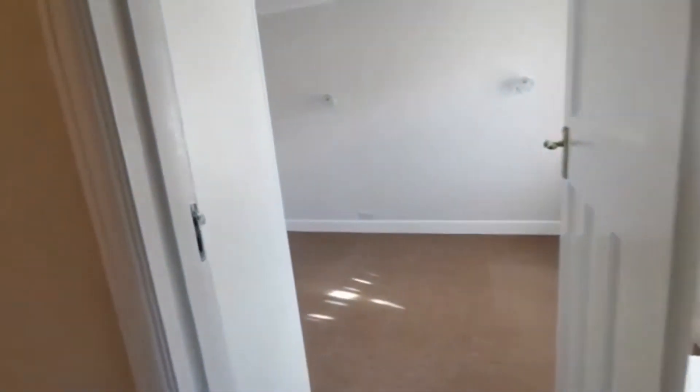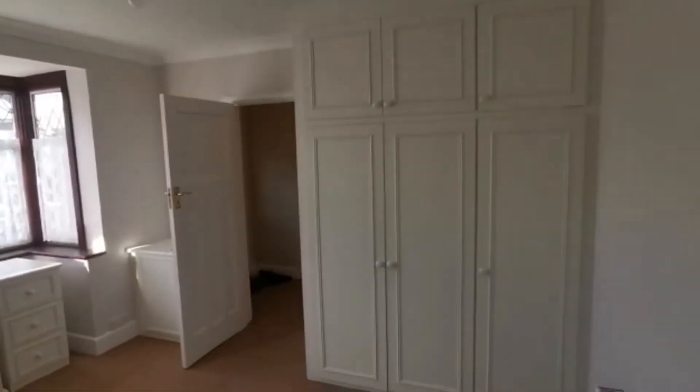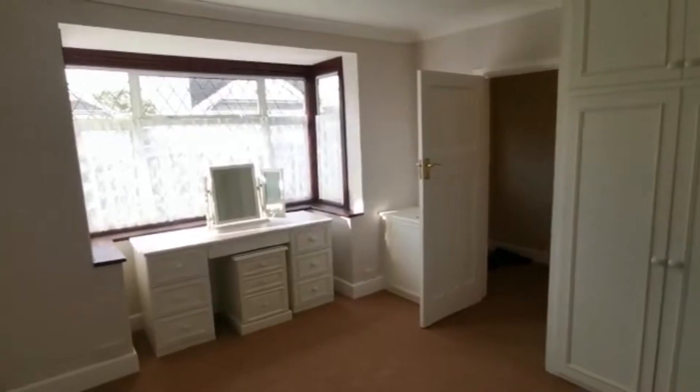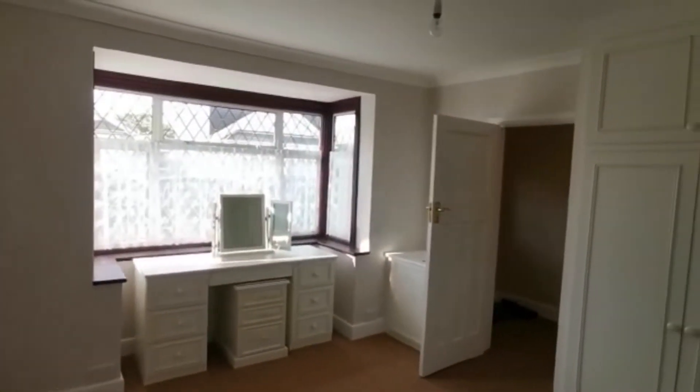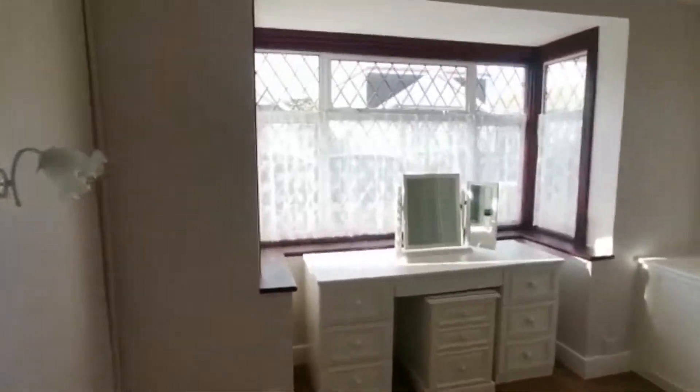We'll start with the two rooms at the front — we have two double bedrooms. These two rooms are actually both identical in size and both have fitted wardrobes. As you can see, the room goes into the bay, which is quite pleasant, giving you a little bit more depth with lots of light coming in across the front.